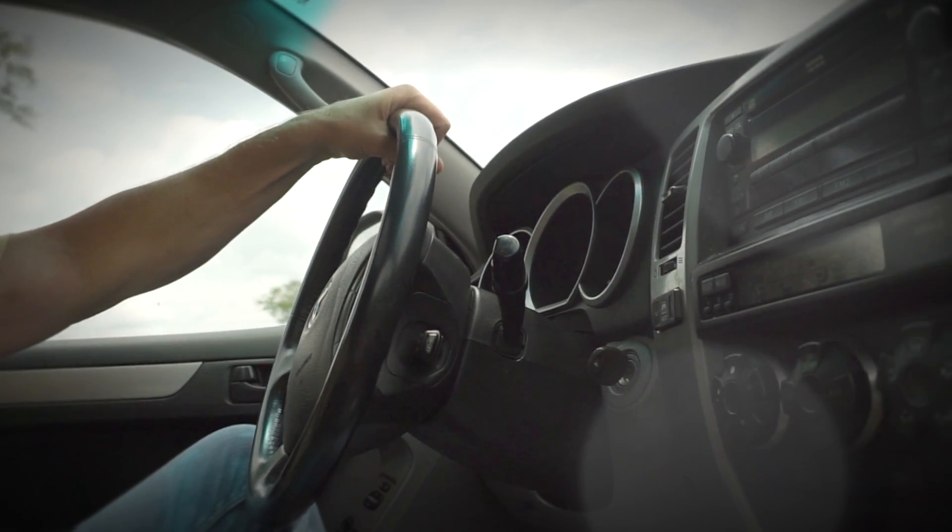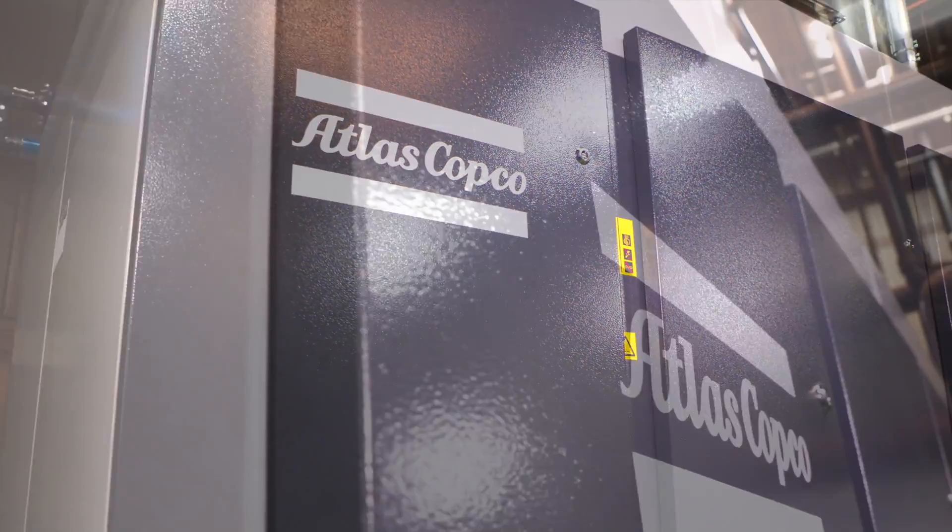One of the most critical components in the automobile is the steering column. And there's nothing more critical in a factory than compressed air — specifically, Atlas Copco compressed air.